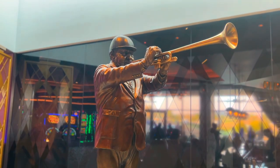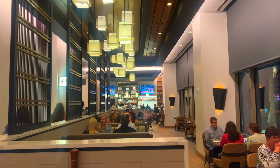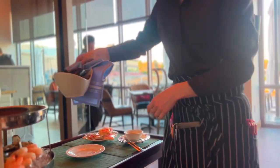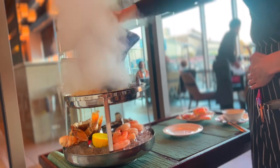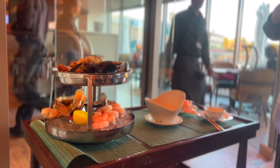For dinner, we headed to The Bugler, Oaklawn's upscale dining restaurant that offers up some seriously great views of the track. If you're a seafood lover, you gotta start with the Fire and Ice Seafood Tower. Not only is the presentation super fun, but it is piled high with scallops, oysters, mussels, crab, and shrimp, and it's so delicious.